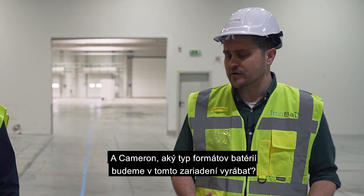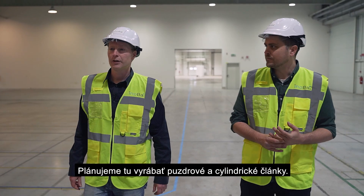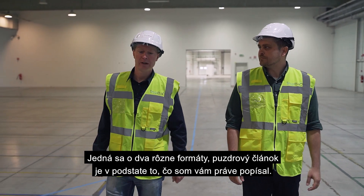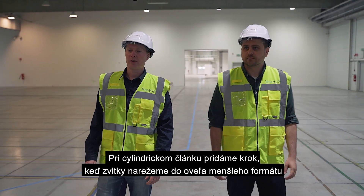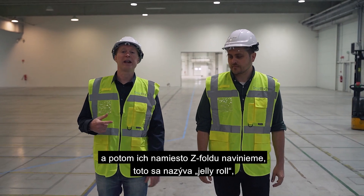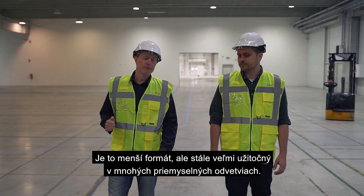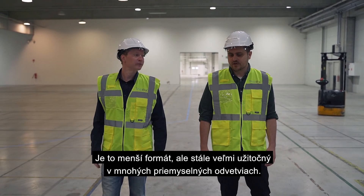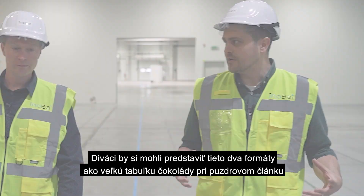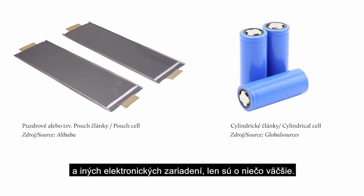What type of battery formats are we going to be producing in this facility? We plan to make both pouch cells and cylindrical cells here. A pouch cell is more of what I just described — the stack being placed into a pouch. For a cylindrical cell, we add a step where we slip the rolls into a much thinner roll and wind them instead of z-folding. That wind, which we call a jelly roll, is inserted into a can — a smaller format but still very useful in many industries. You could imagine the pouch cell as a larger tablet of chocolate, and the cylindrical cell as the type of battery you put into your remote controls and other electronics, but a bit bigger.